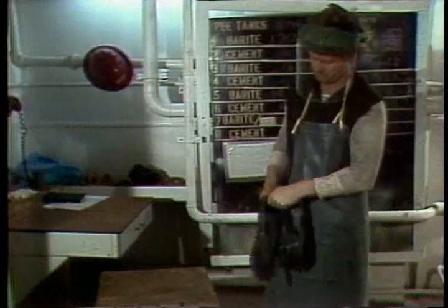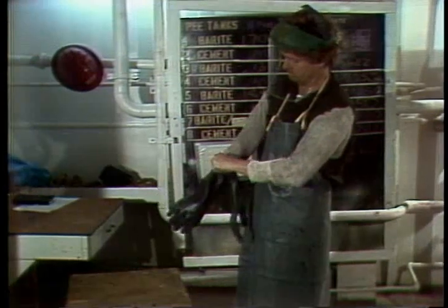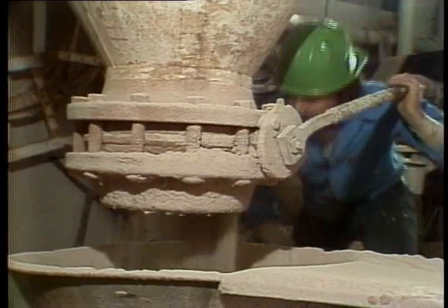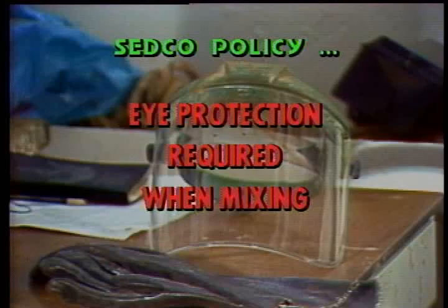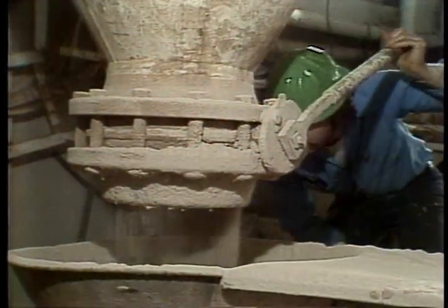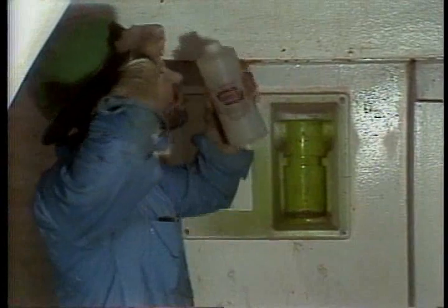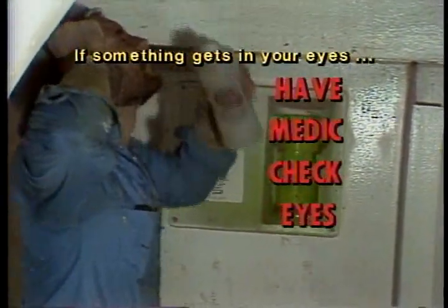I can't overemphasize the importance of your safety gear. Barite's not real harmful, but it can be painful if you get it in your eyes. And look at this guy — he's really taking a chance. He ought to be wearing a face mask; in fact, it's Sedco policy. Also look at how fast he's adding the Barite — he's trying to force feed it. Watch it back up on him. Well, at least he knows where the eyewash station is. Whenever you get anything like this in your eyes, hold your eyes open and douse them with the solution. Then go have the medic check them to make sure you're okay.